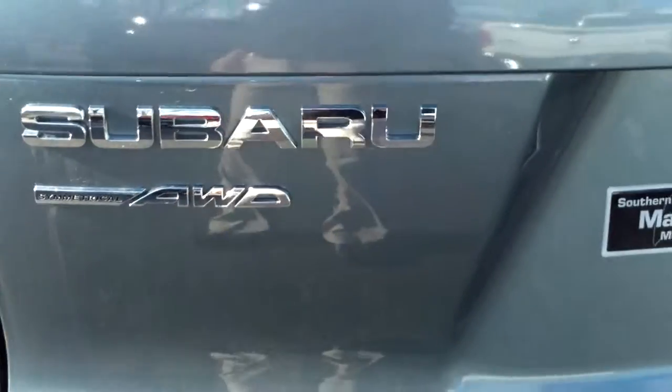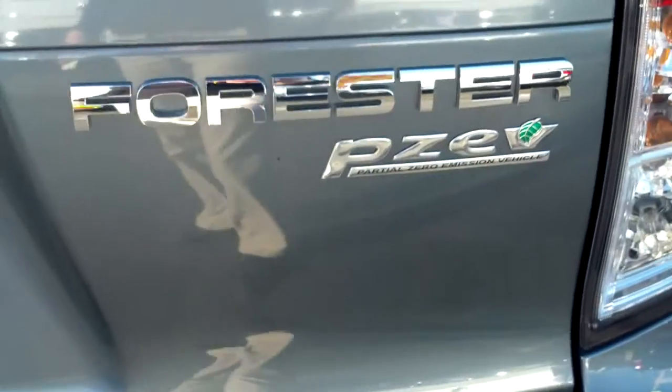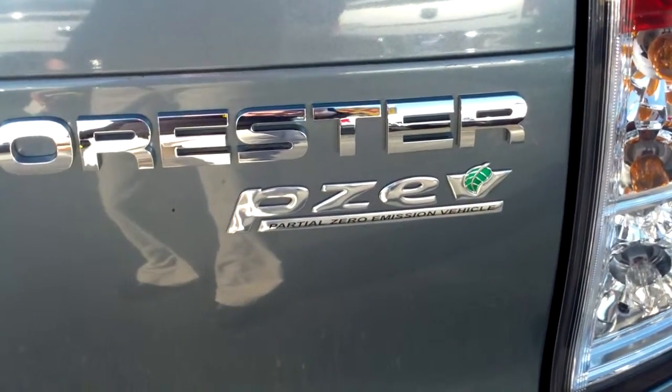We have Subaru all wheel drive. This car is also a partial zero emission vehicle, so it's very good for the environment.